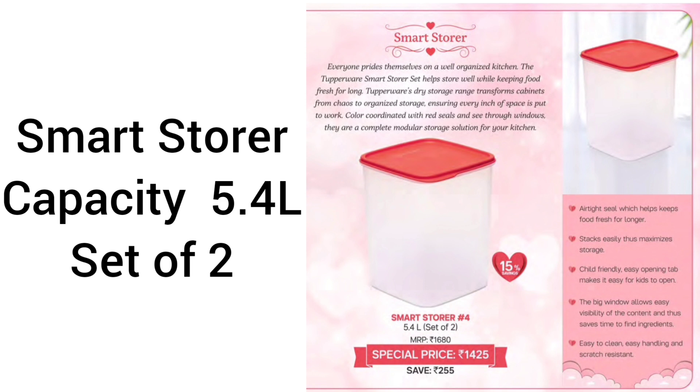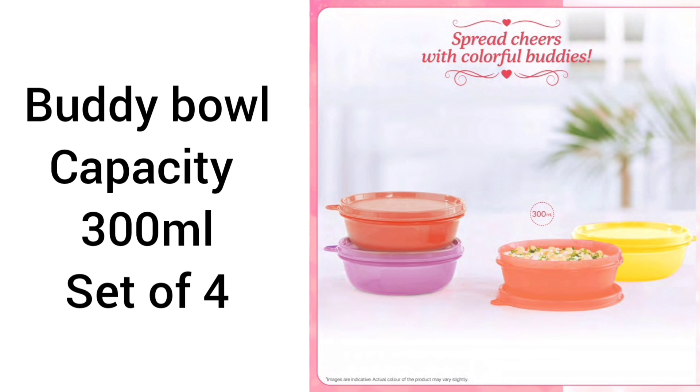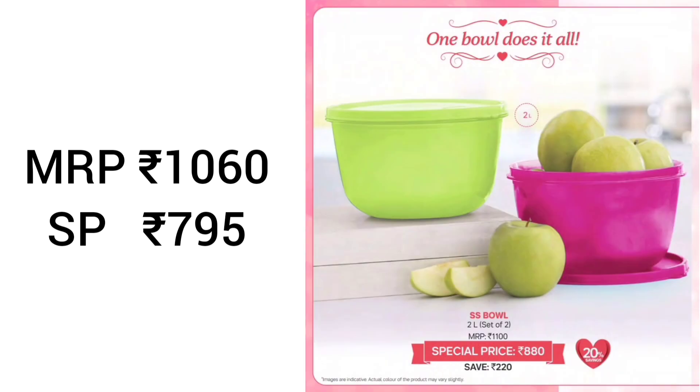Next is Smart Store, capacity 5.4 liters, set of 2. Airtight seal keeps food fresh; easily store large quantities. Child friendly with a big window and easy to clean. MRP is 1680, special price is 1425. Next is Body Bowl, capacity 300 ml set of 4, spill proof with liquid seal. Easy to clean and modular space saving design. MRP is 1060, special price is 795.